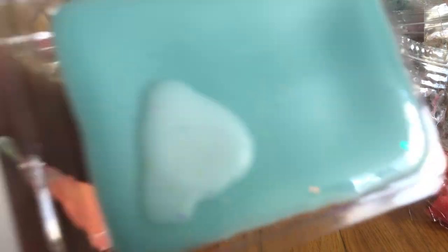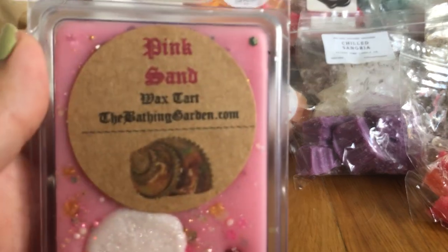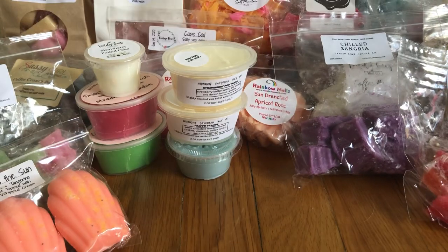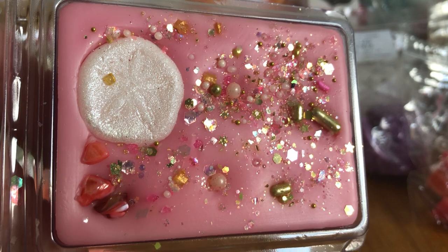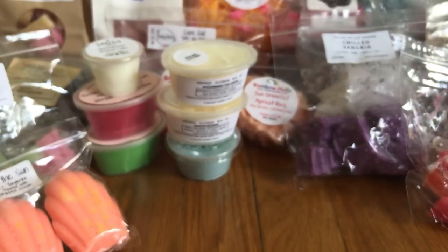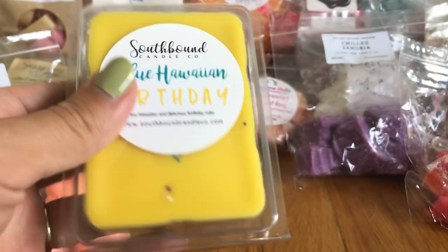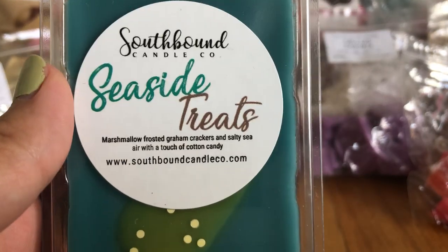Beach Bound smells just like being at the beach — like sunscreen and sand, it's amazing. I have Pink Sand from The Bathing Garden, which I think is sunscreen and pink sugar. It's so pretty I don't even know how I'm going to cut it apart. Blue Hawaiian Birthday from Southbound is blue Hawaiian and delicious birthday cake — it smells amazing. Also from Southbound, Seaside Treats, which is marshmallow, frosted graham crackers, and salty sea air with a touch of cotton candy.